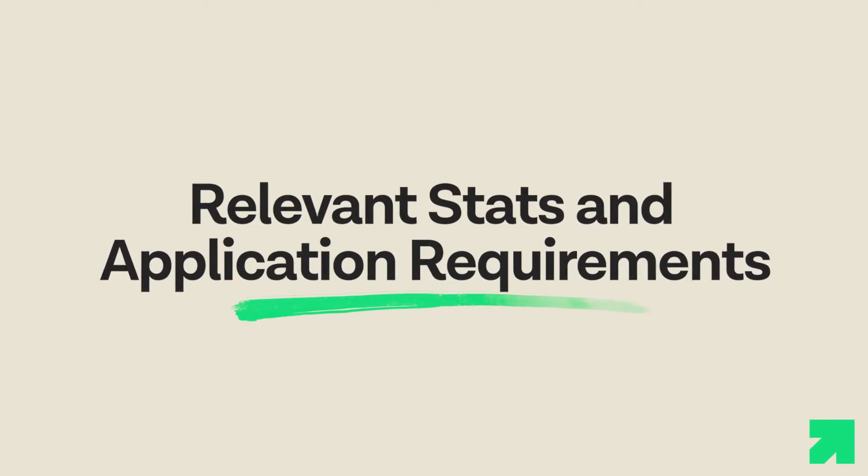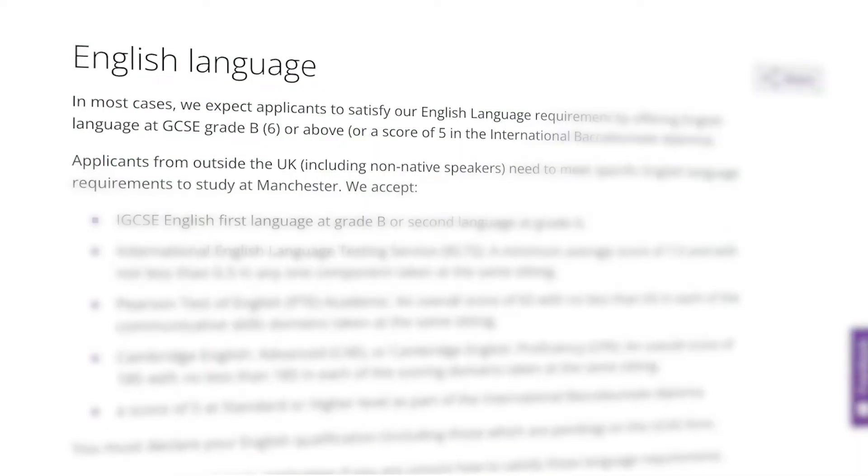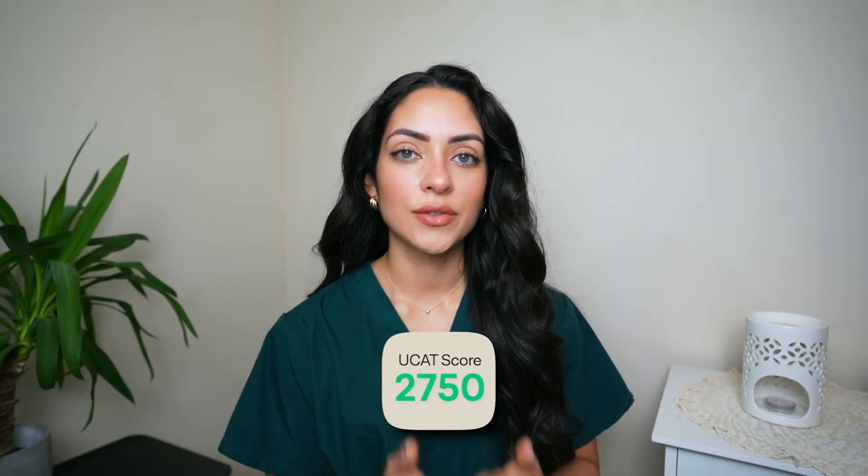The university receives a very high number of applicants every year, making it a very competitive program. Prospective students are expected to have excellent academic records including at least seven GCSEs at grade A or A-star. English language, maths, and a minimum of two science subjects are also required at GCSE with a minimum grade B. In terms of UCAS scores, the minimum requirement for last year's entry was 2750, and applicants who exceeded that threshold were automatically given an interview.